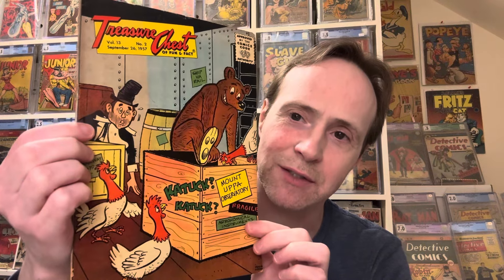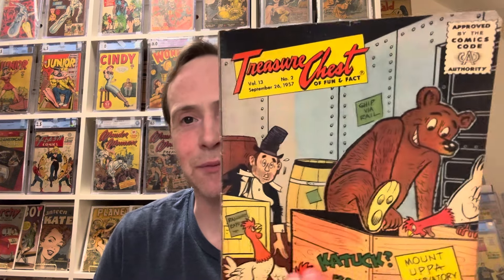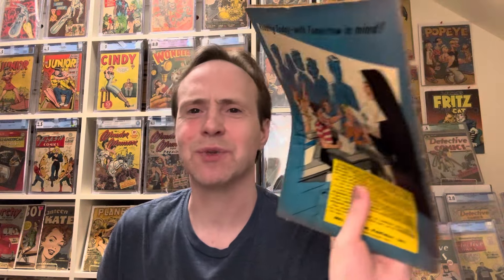For a dollar a piece, I'm totally down for that. This Treasure Chest is interesting — it's early silver age and has the big stamp, which I always find funny. It's really weird to see a nun on the back, very odd.